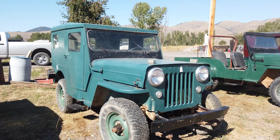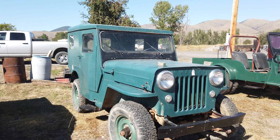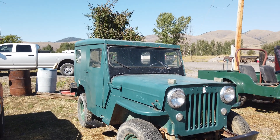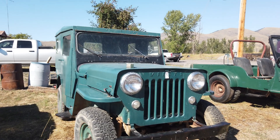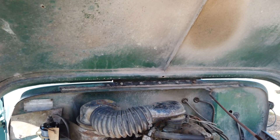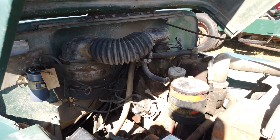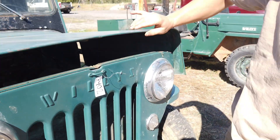Here we've got this 1953 flat fender Jeep. It's got a Koenig Ironworks hard shell top to it. Look inside here — a little four-cylinder engine. The sunlight's not awesome here but we'll fire this one up and run it.